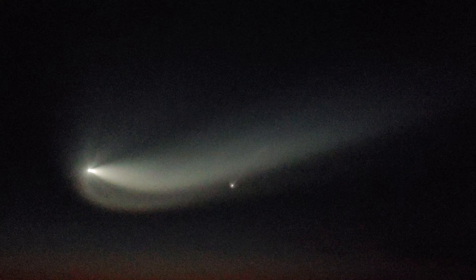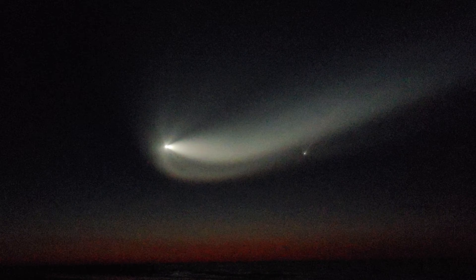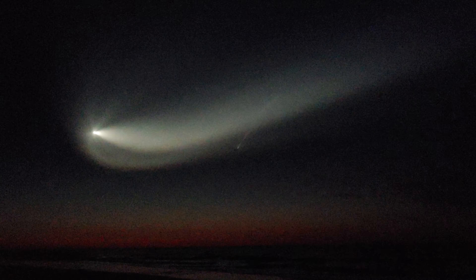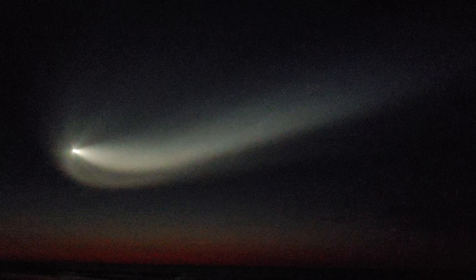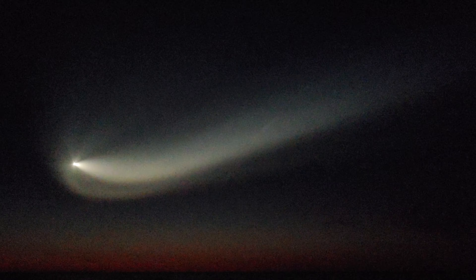Here we go, back again looking at the second stage of Crew 2 making its way up to space. In the center of the screen you can see the booster coming down, just about ready for its reentry burn — relighting three engines to slow it down as it gets ready to land on the drone ship in the middle of the ocean.